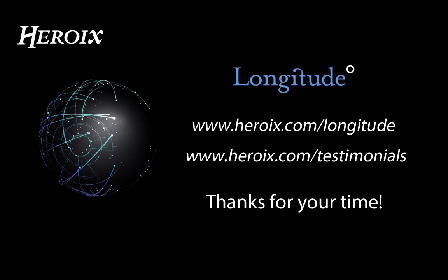Thanks for your interest in Heroics Longitude. To learn more about the product, check out our overview page, read customer testimonials, or schedule a call with a team member. We'll see you next time.